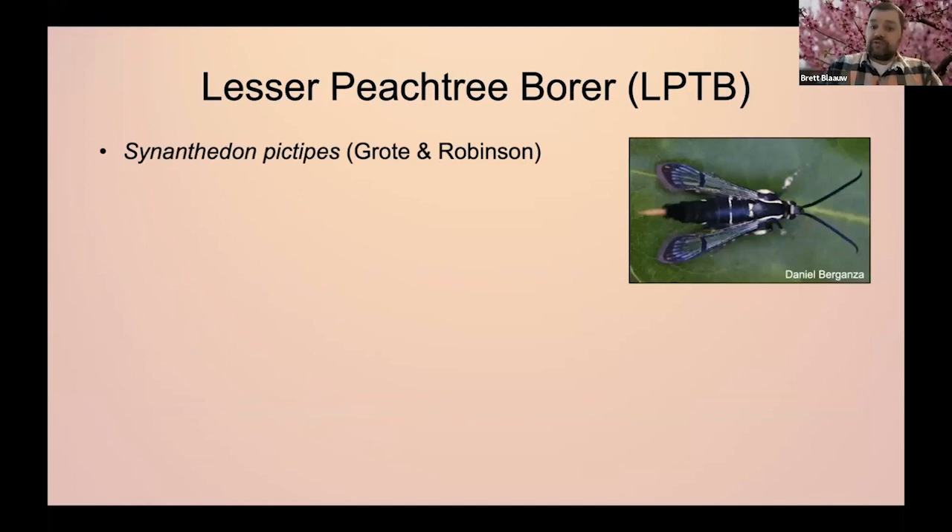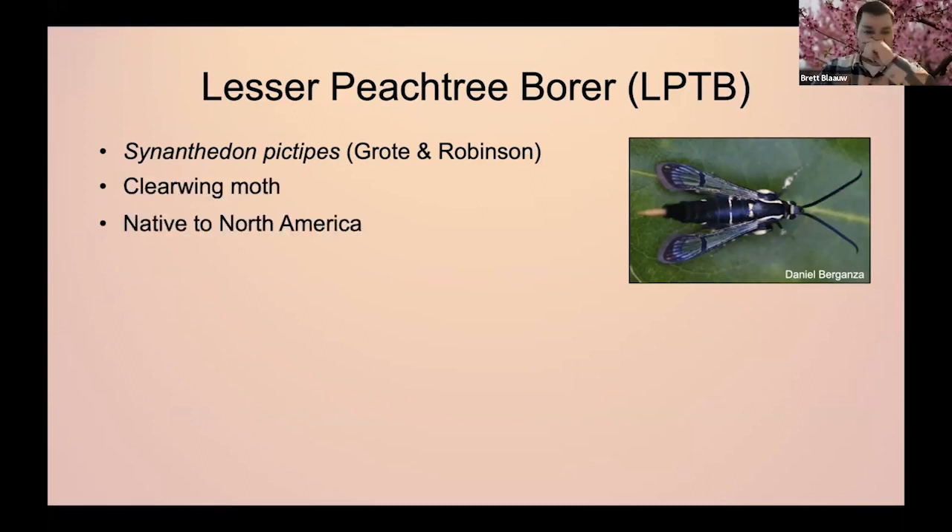Lesser peach tree borer — the males and females both look very similar, and they actually look quite similar to the male peach tree borer. However, they're a little bit smaller. The peach tree borer has a wingspan of about an inch and a half, whereas the lesser peach tree borer is a little bit smaller — about three quarters of an inch to about an inch and a quarter. They have a very similar look. Just like the peach tree borer, they're both native to North America.